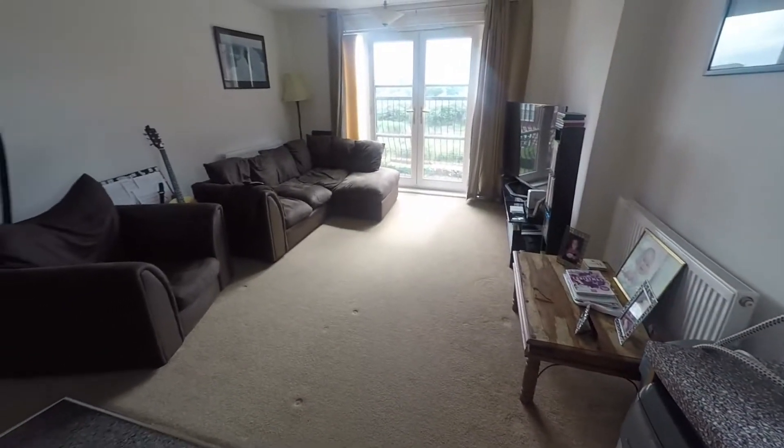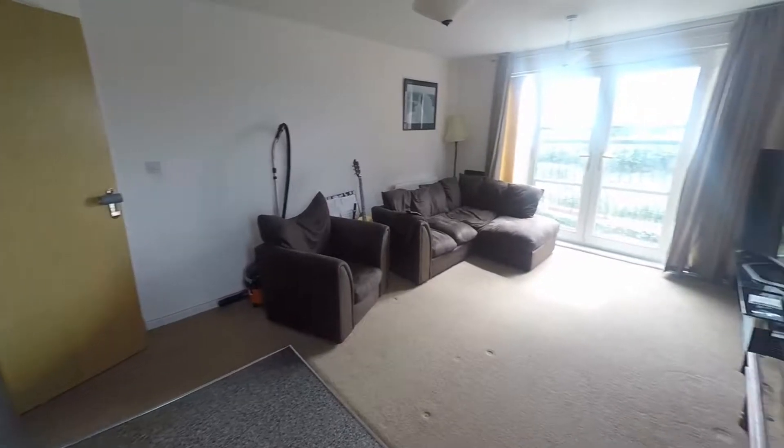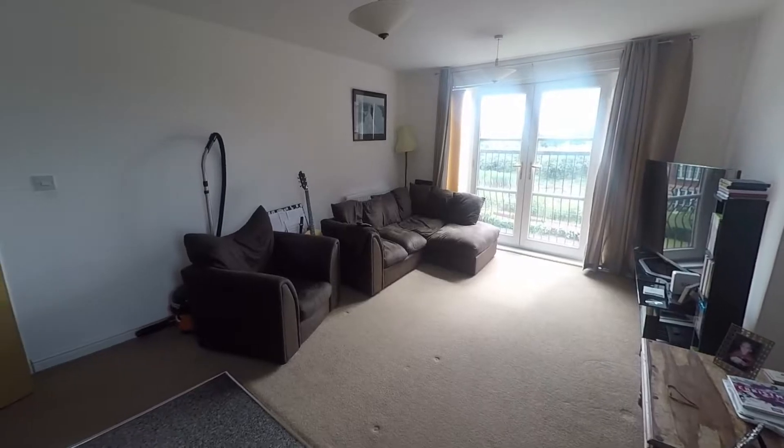The lounge itself is a very good size. You have a Juliet balcony as well, with lots of room here for living furniture.